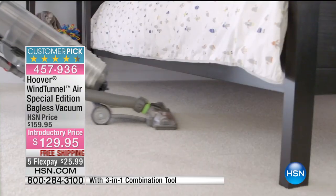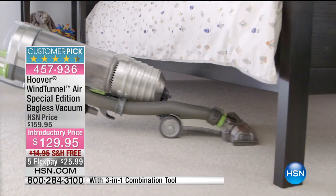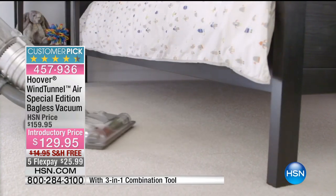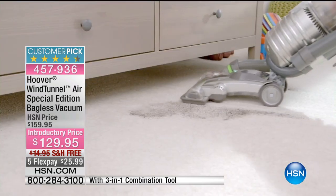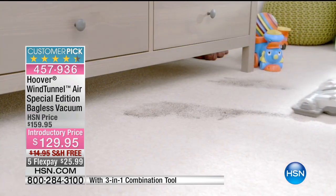My favorite feature: lightweight, 13 and a half pounds. I like that it can go under the bed — see how it will go down low, low to get under those spots.